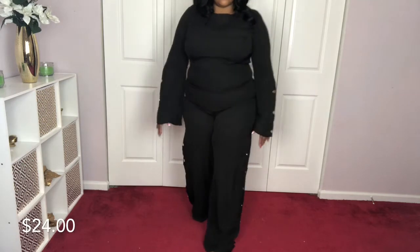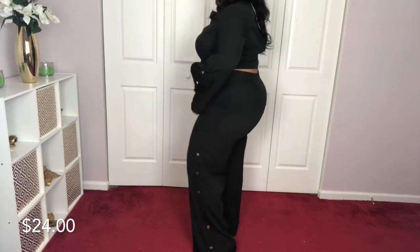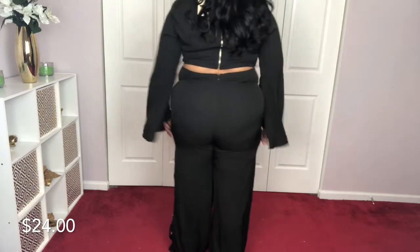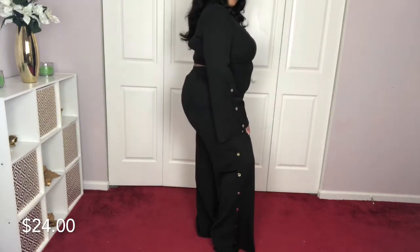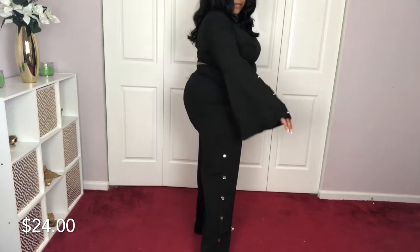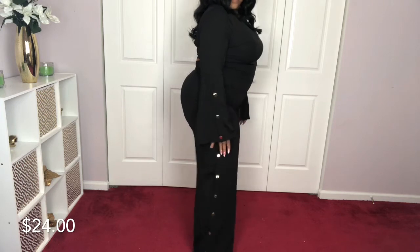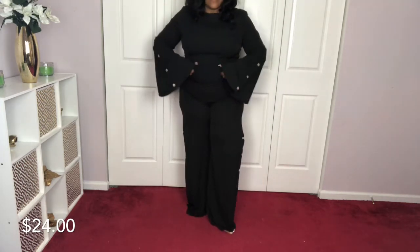Okay guys, this first piece is a two-piece crop top — exposed back, gold zip-down crop top, bell sleeve, wide-leg button set. It is sexy. I love it. I just need a date!